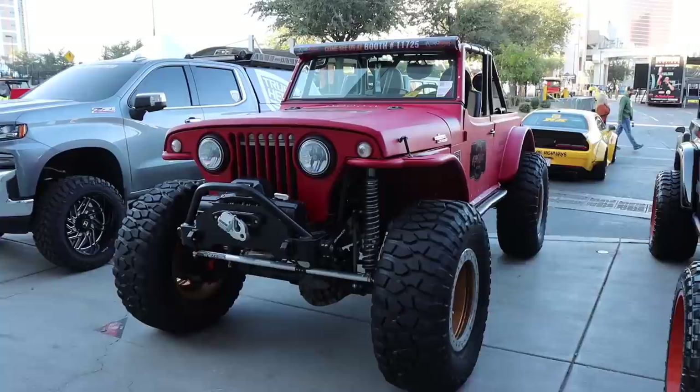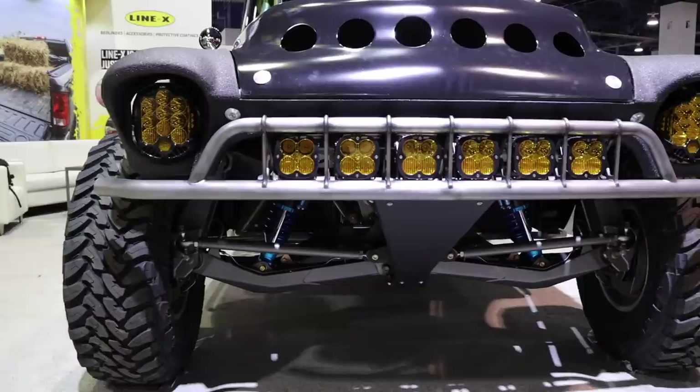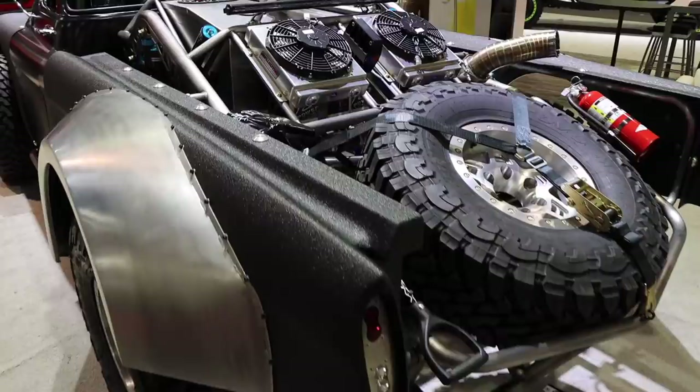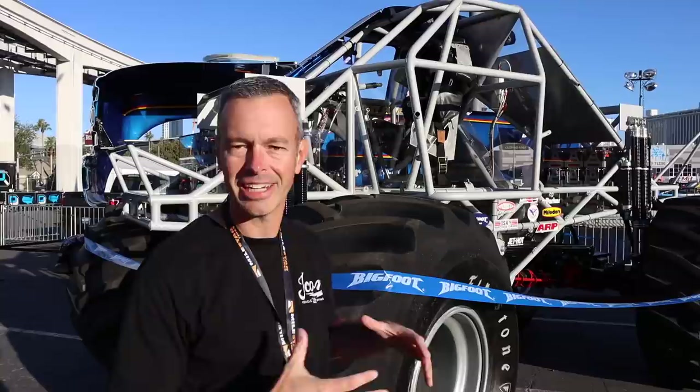I think my favorite classic off-road build was probably this one here by Jesse James. Not only is this an aggressive, old-school, cool-looking truck, but the bones underneath it — I would wager — is a ton of fun to go blasting through the desert really fast. A lot of attention to detail in this build for sure.